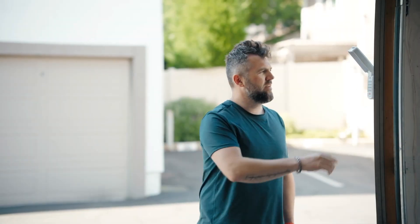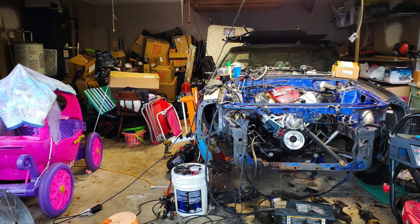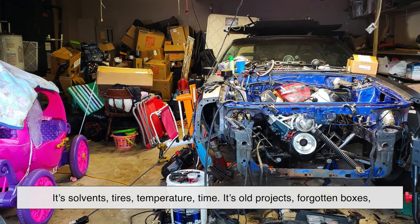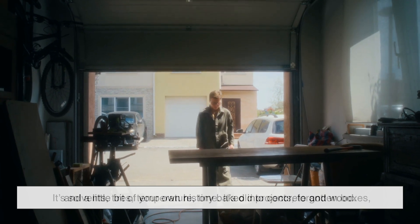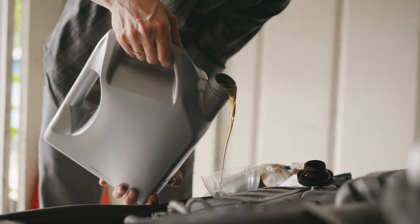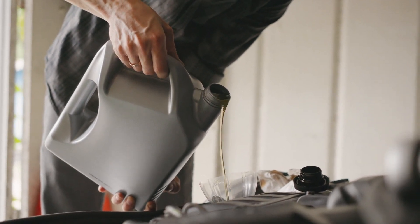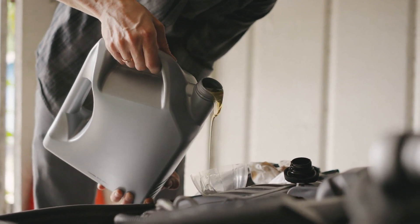So the next time you open your garage and that smell greets you like an old friend, you'll know exactly what's going on. It's not just the scent of oil or dust or a car. It's a layered story — solvents, tires, temperature, time. It's old projects, forgotten boxes, and a little bit of your own history baked into concrete and wood. The garage smell isn't just a smell. It's a memory, a chemical cocktail, and a quiet reminder of all the things we stash away just out of sight.